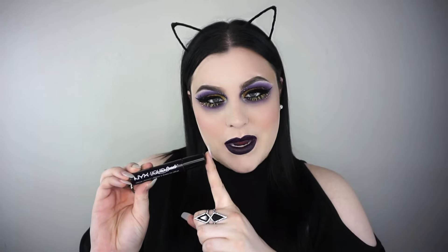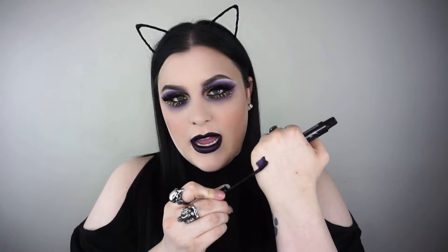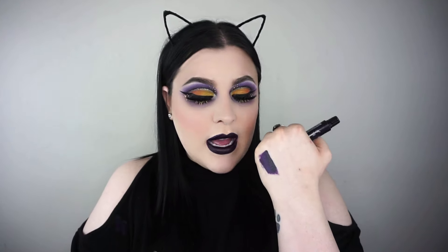One thing I've been obsessed with is this lipstick right here — it is the NYX Liquid Suede in 'Oh Put It On.' I have it on currently, with something on top of it. It's a nice deep tone but not too dark. It has a nice purple tone to it and I love the Liquid Suede formula — I love everything about it.